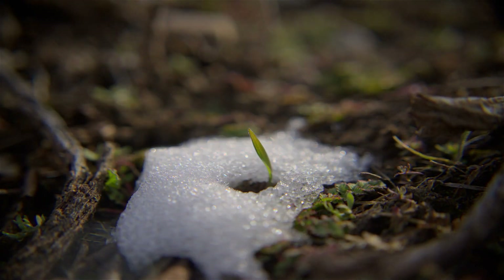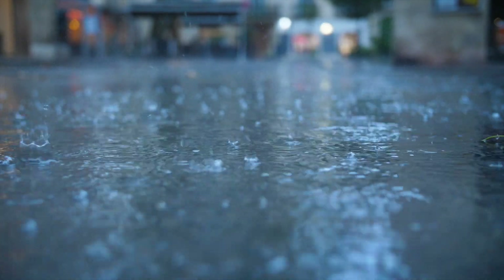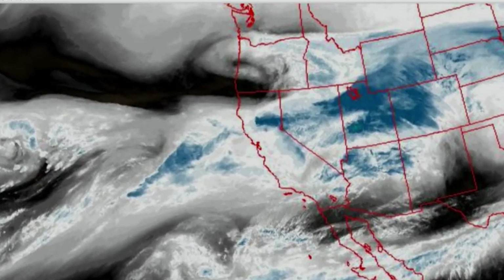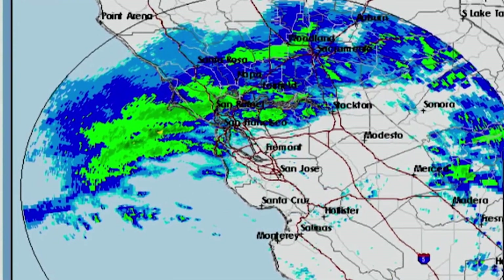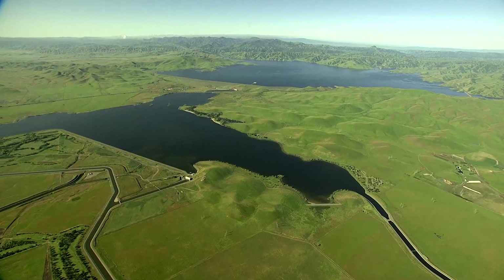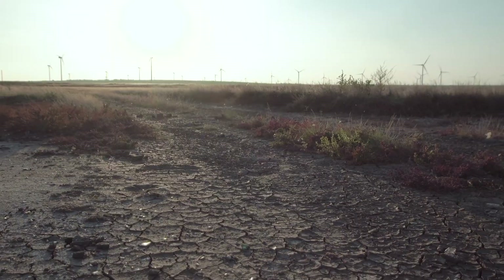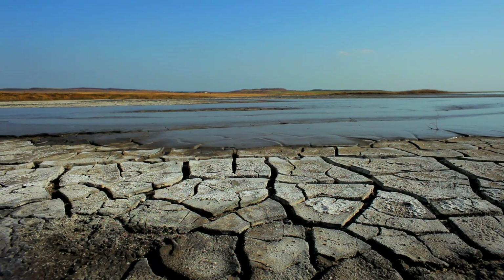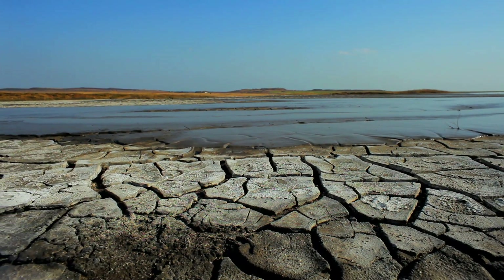On top of these risks, the Sierra snowpack itself is also at risk due to a warming climate. We know that that snowpack is going to diminish, and what will happen in its place is more frequent, wetter storm events. What we need to be positioned to do in California is move that water when it's available, because moving and storing that water is going to help Californians weather longer and deeper droughts, which is the other side of the climate change hydrology.